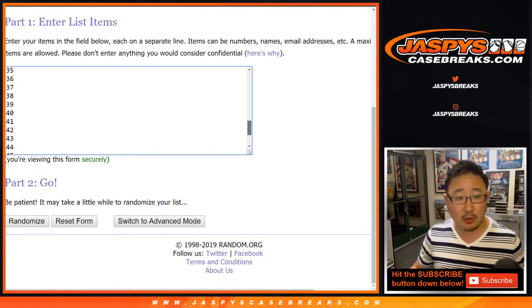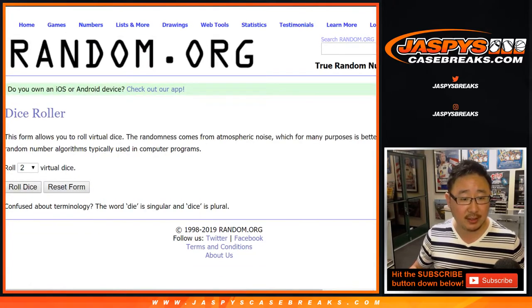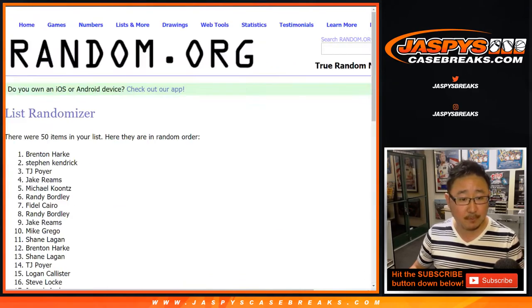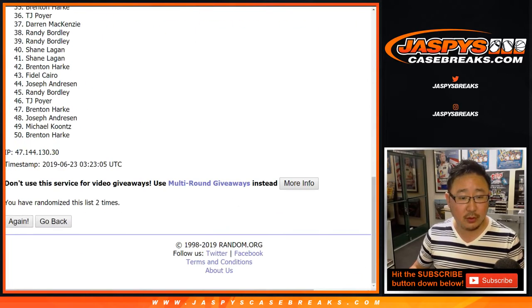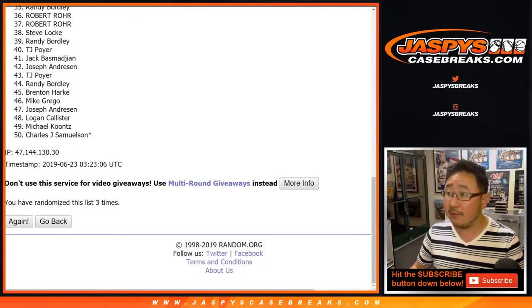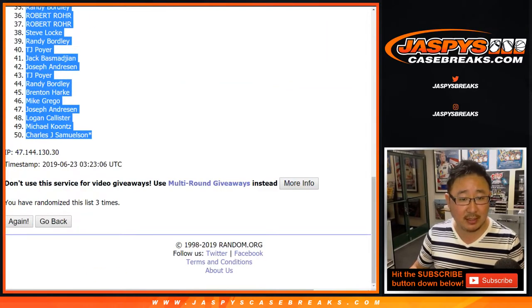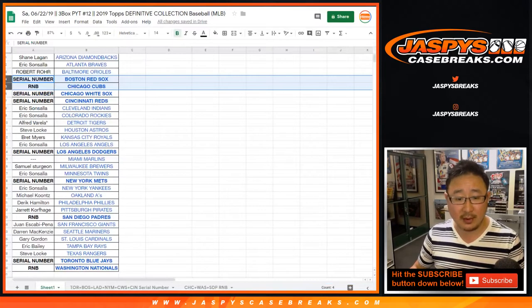And there are all the numbers right there between 1 and 50. Let's roll the dice, let's randomize each list three times. 1 and a 2. After three times, we got Joseph Andreessen down to John Samuelson. His last spot, mojo spot, in the last spot.